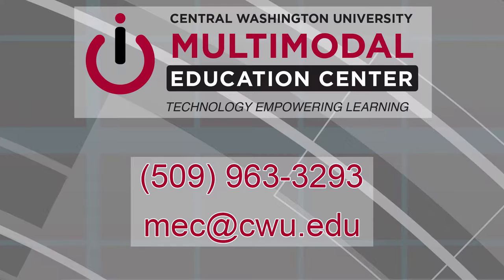If you would like more information about our collections, please call us at 509-963-3293 or email us at mech@cwu.edu.